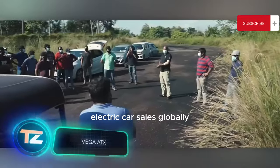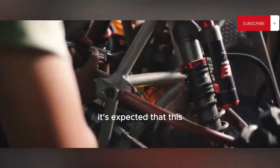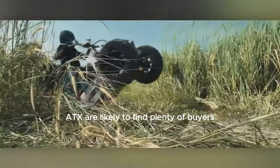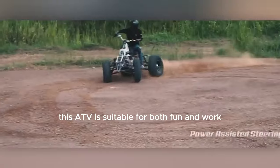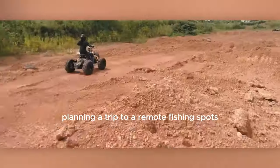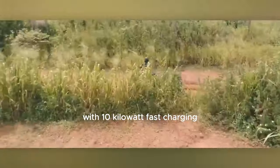It has a substantial payload capacity, able to carry up to eight tons, making it suitable for a wide range of missions from scientific to military. Electric car sales globally surpassed 10 million units last year, accounting for 14% of all car sales. Electric ATVs like the Vega ATX are likely to find plenty of buyers. This ATV is suitable for both fun and work, thanks to its 28-kilowatt dual-motor transmission and the ability to tow loads of up to 700 kilograms.